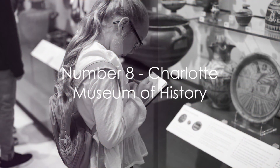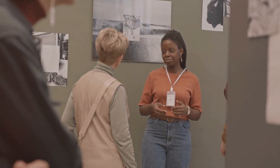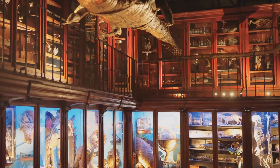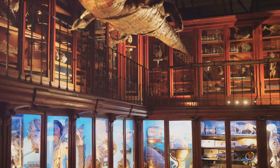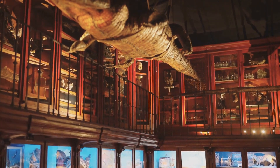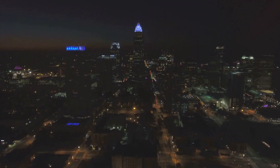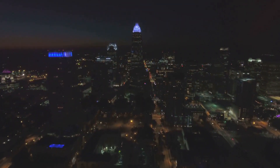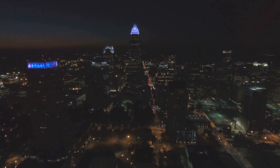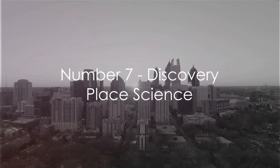Coming in at number 8 is the Charlotte Museum of History. This iconic institution offers a unique glimpse into the Queen City's rich past. Visitors can immerse themselves in diverse exhibits, showcasing everything from colonial-era artifacts to tales of the city's gold rush days. The museum's crown jewel? A meticulously preserved stone house dating back to the 1700s. Interactive displays and educational programs make learning fun for all ages — a trip back in time right in the heart of Charlotte.